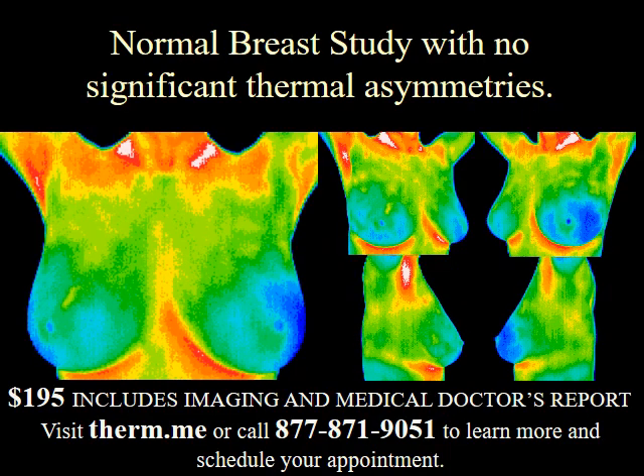Thermography can detect the abnormal physiology of breast cancer years earlier than mammography can detect a tumor. Thermography uses thermal imaging and avoids the harmful effects of radiation and compression.